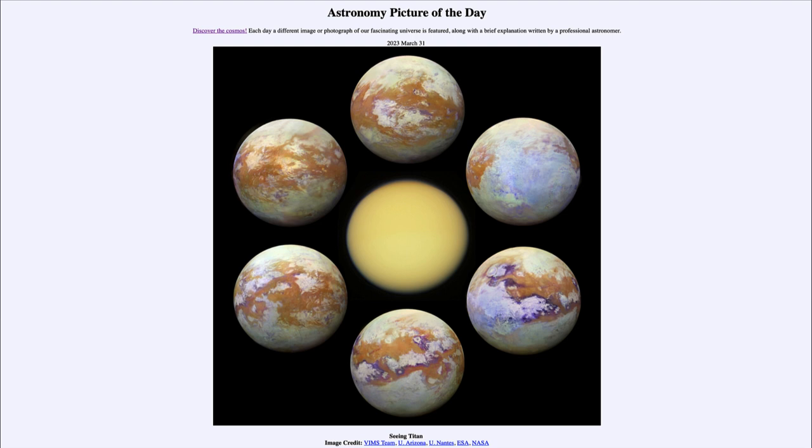Titan is one of the places in the solar system where we look for organic materials that could be precursors to life. So could there be some kind of life on Titan? That's certainly a possibility.